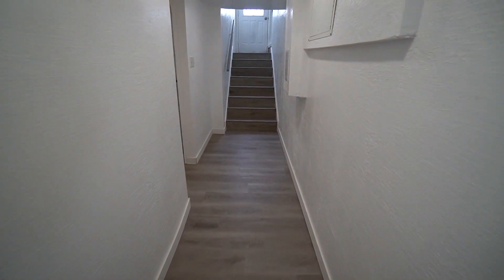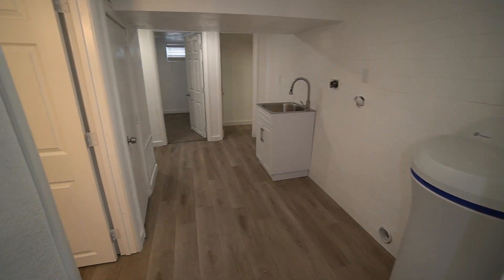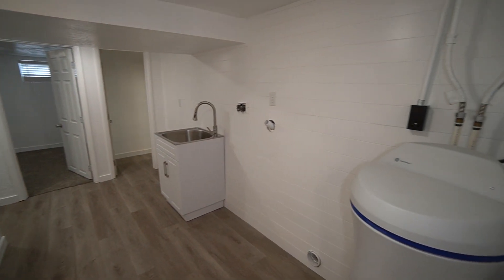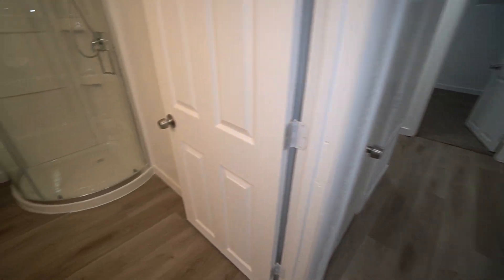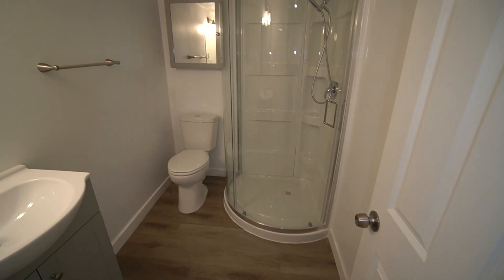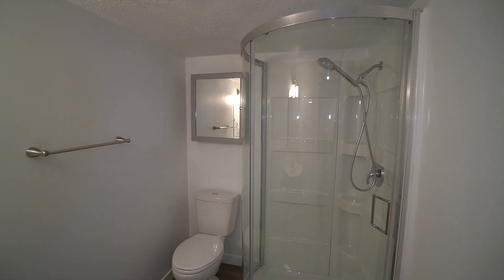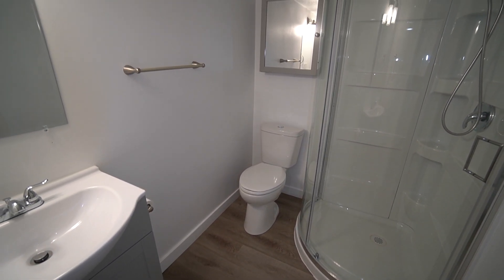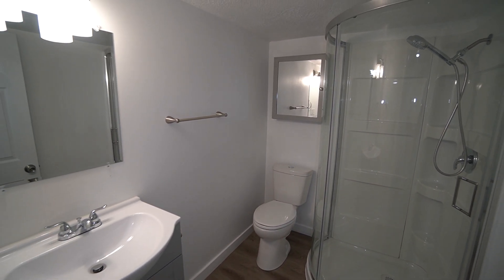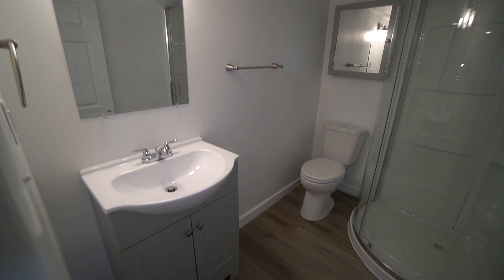Coming out here, we have your laundry hookups and a water softener. There's also a nice bathroom that was recently redone — actually this whole house was just recently redone. It's got a nice standing shower, toilet, a nice medicine cabinet above the toilet, and then a nice single sink vanity.